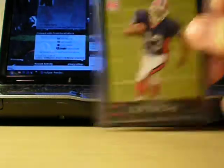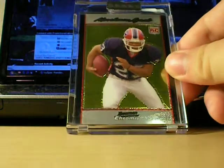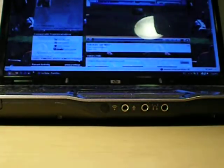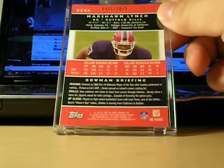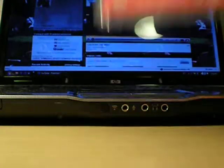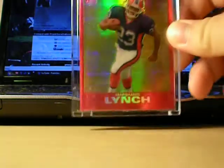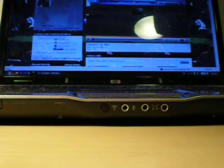And this Topps rookie. And this Bowman Chrome Uncirculated, it's pretty nice. It's numbered to 1079, encased. This uncirculated, supposedly it hasn't been touched. And this nice Topps Chrome Red Refractor, uncirculated. Sweet, this one's really rare. It's number 139. Sweet looking.